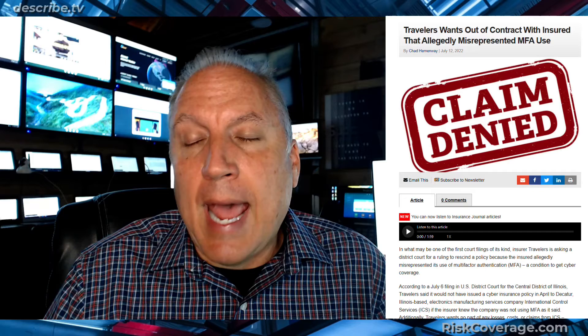Here's an example of where a claim was denied, or the insurance company is trying to deny the insurance contract, because the insured didn't follow basic practices of protecting their system and they had a loss. They had a claim where they were the subject of a hack, they lost money, they put in a claim, and the insurance company said: you didn't follow our requirements. One of the requirements was MFA — multi-factor authentication.